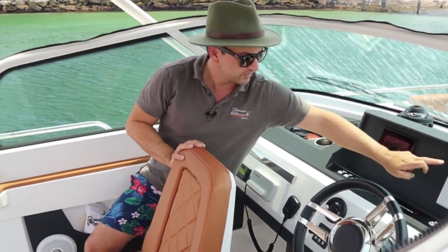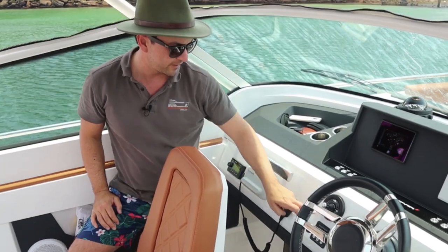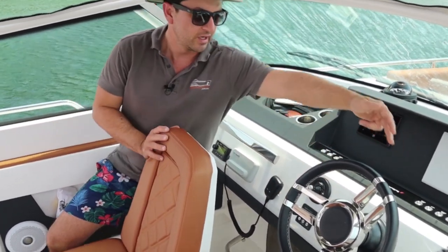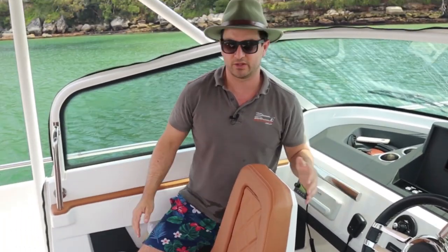Engine diagnostics, chart plotter by Simrad, Garmin VHF, side power bow thruster, trim tab operation, electronic throttle, power assisted steering — everything you need and nothing you don't.